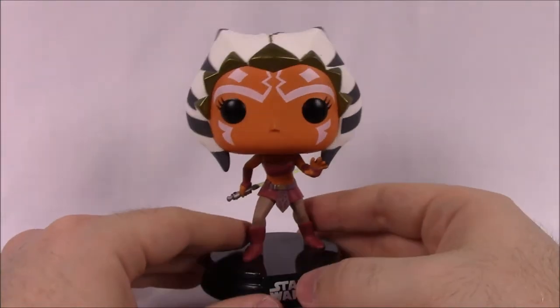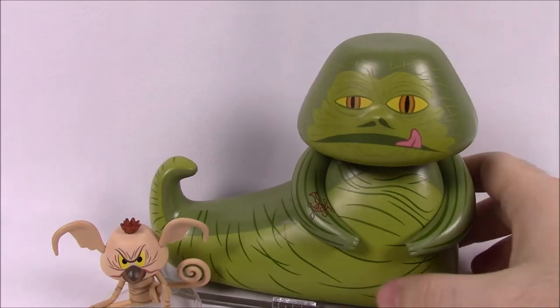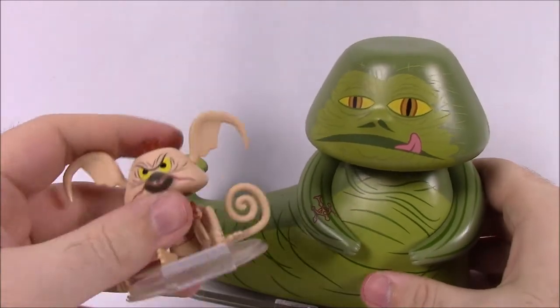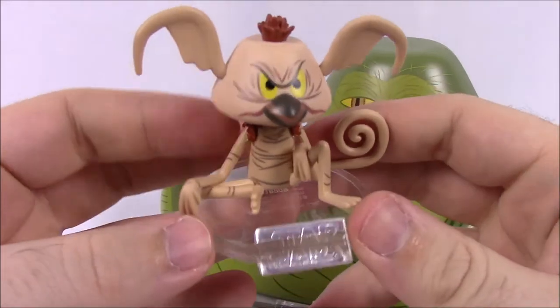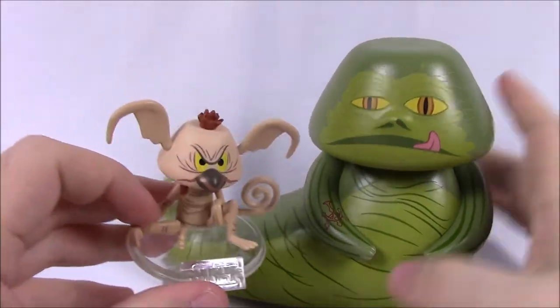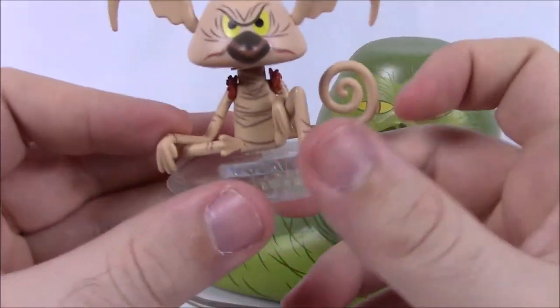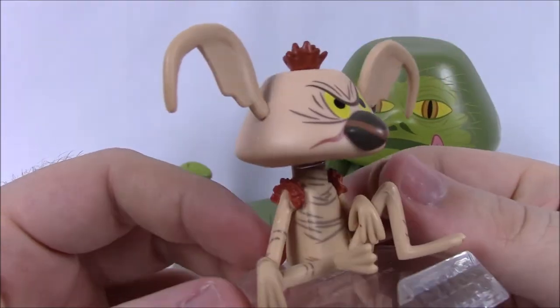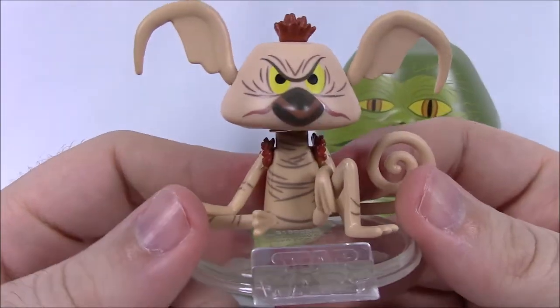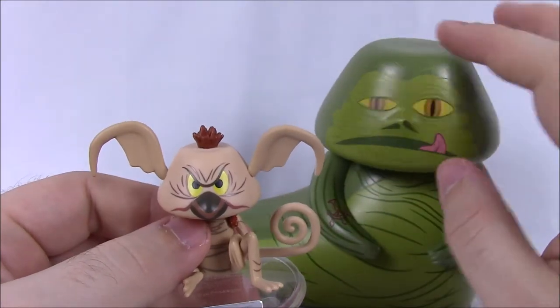That's it for Ahsoka. Next up we've got the vinyl Jabba and Salacious Crumb. I love everything related to Jabba the Hutt, so I was really excited to get this. Once I took it out of the box, I liked it even more. Here we have Salacious Crumb — his vinyl figure has a more cone shape rather than the usual rounder head.